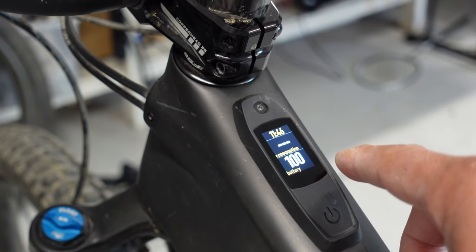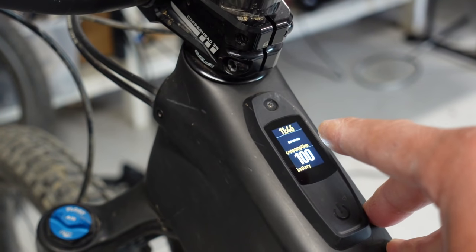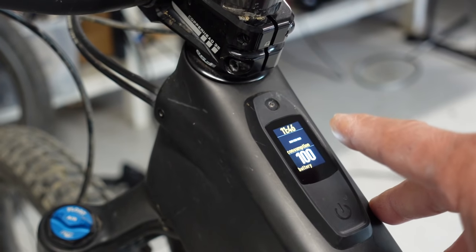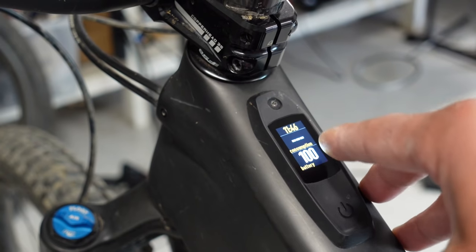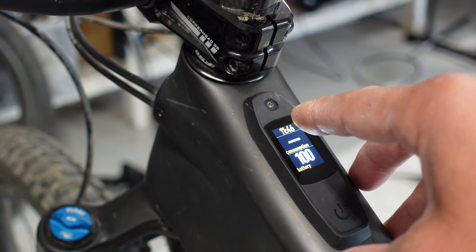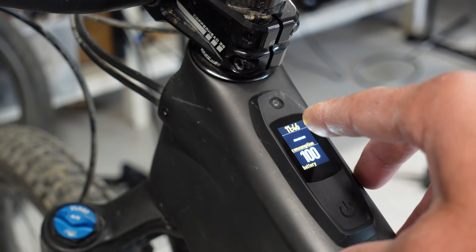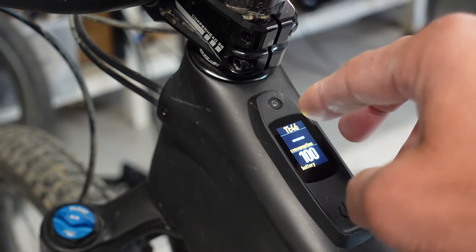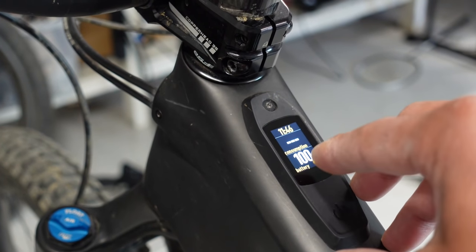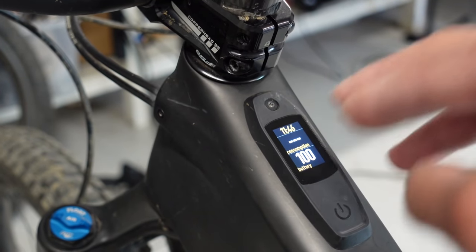A lot of pieces of data — the time is handy because it shows you if you're late and if you need to use more assist to get back home quickly. There's consumption — the rate of your battery consumption — and battery percentage goes without saying. Shimano's bar system is not great; the Levo uses a 10-bar system which is better, but with 10 bars you can't tell whether it's 91% or 100%. With 1-to-100 granularity you know exactly when you're at 90 or 89, which really helps you judge your consumption and range.